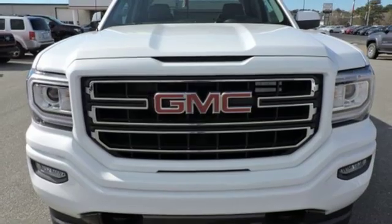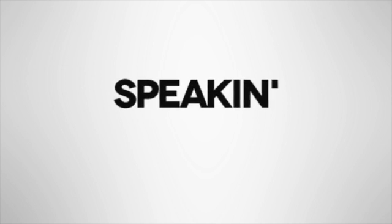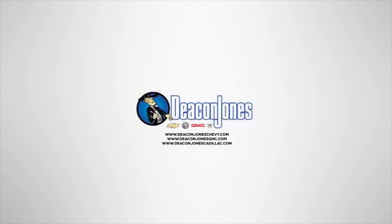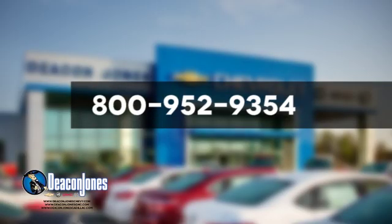And power heated mirrors. Driving is believing. Test drive it today. Are you speaking Deacon? Visit Deacon Jones Chevrolet Buick GMC Cadillac today. Give us a call at 800-952-9354.